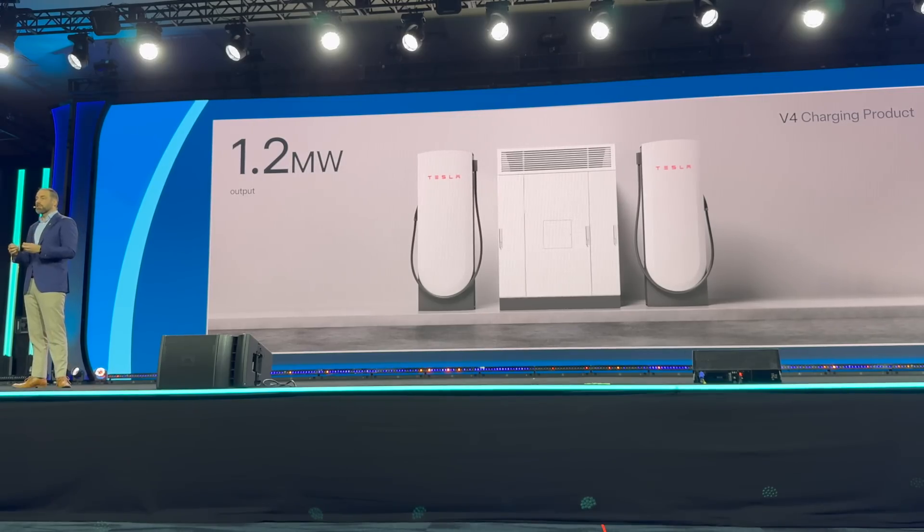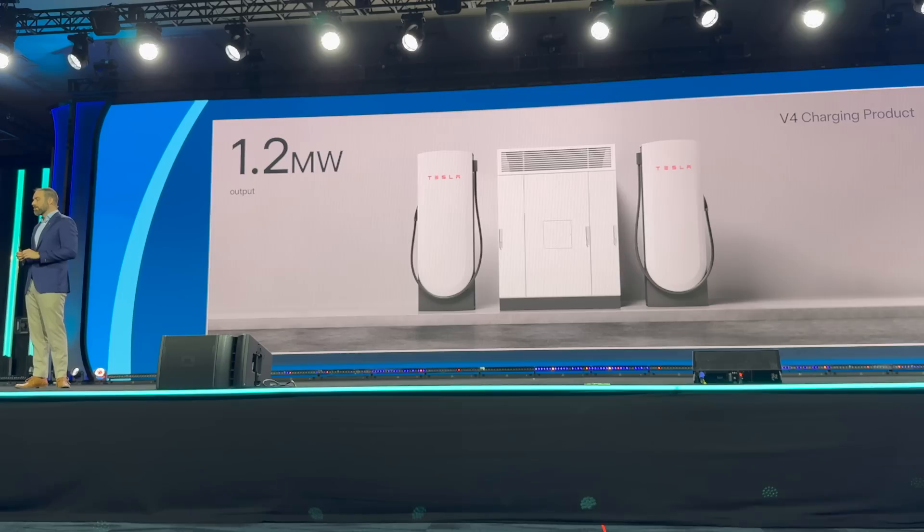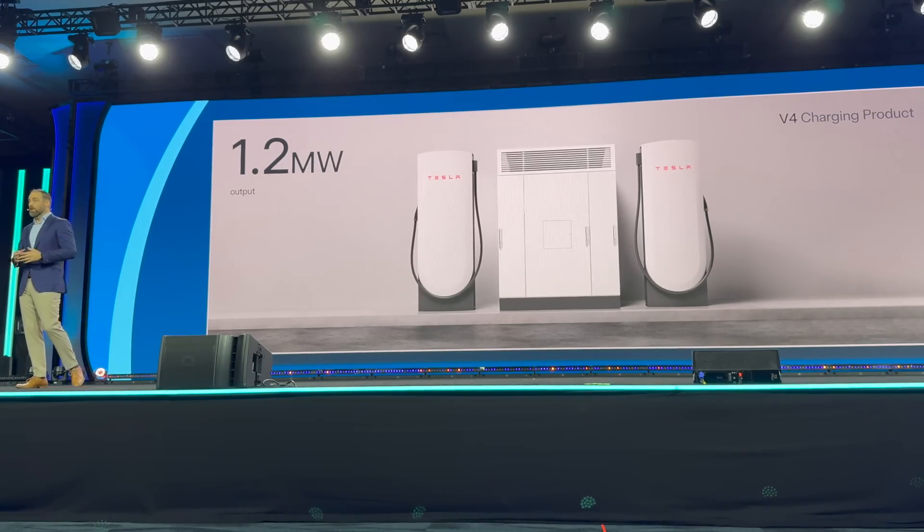We'll also be leveraging the same charging service team — the same technicians, the same parts box, and the same service procedures — that currently maintain our supercharger network. That network has an uptime of more than 99.95% reliability, and that is an experience we want to bring over to the heavy-duty side. We're also excited to have an integrated overnight charging product under development for customers whose duty cycle better matches an overnight or off-peak charging operation.